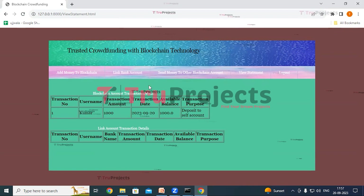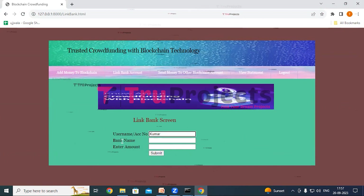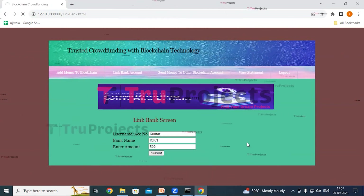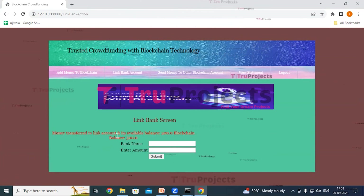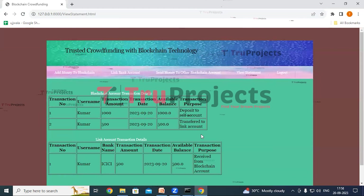Now click on the link bank account link to link our bank account to the blockchain account. The username is kumar and the bank name is ICICI. Enter the amount as 500 and click submit. In red color text, we can see 'money transfer to linked account' — the linked account available balance is 500 and blockchain balance is 500. Clicking on view statement shows blockchain and linked account transactions, and in the first blockchain transaction table we can see the amount is reduced to 500 as the user transferred 500 to the linked bank account.